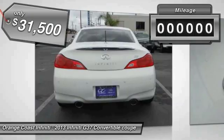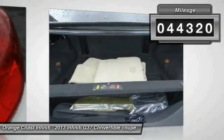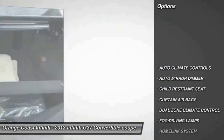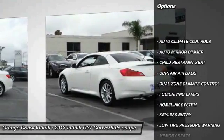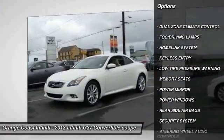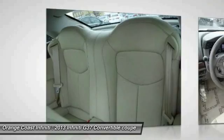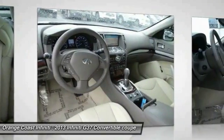This vehicle has less than 45,000 miles. Here are some of this vehicle's great options: keyless entry, traction control, steering wheel audio controls, HomeLink garage door opener, auto-dimming rear view mirror, PPO, climate control, fog lamps, security system, power windows, and trip odometer.